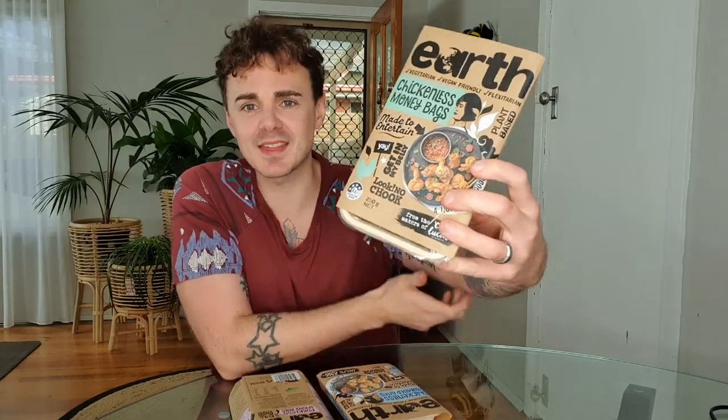Hey guys, it is Jack here for another vegan-friendly taste test review. I love informing you guys about some amazing new vegan-friendly products that have hit the store. Today it is from the company Earth — it's from the same company as Coco and Lucas, who make plant-based meals. They have a range of frozen snack ideas which I'm really keen to show you guys, talk about, and taste.